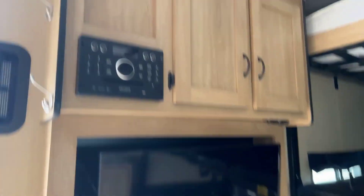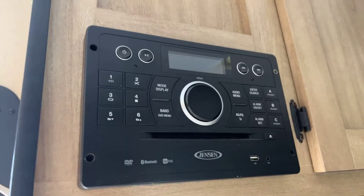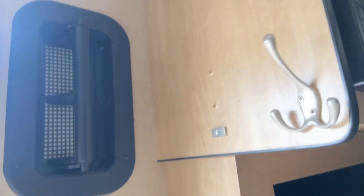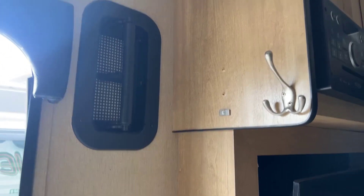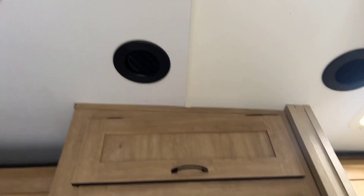There's a TV, cupboards, and a stereo system. There's also a little vent there, and some lights and new vents on the roof — there are a lot of those up there.